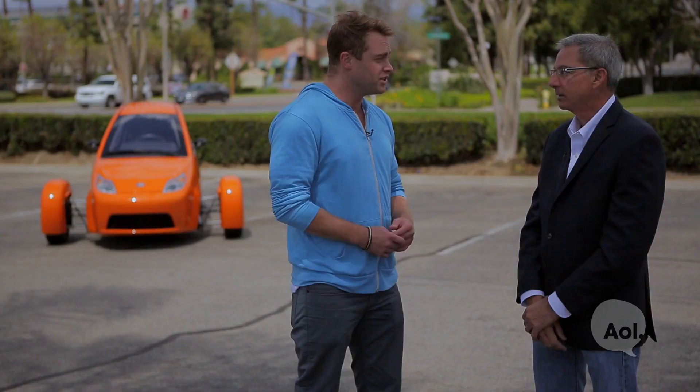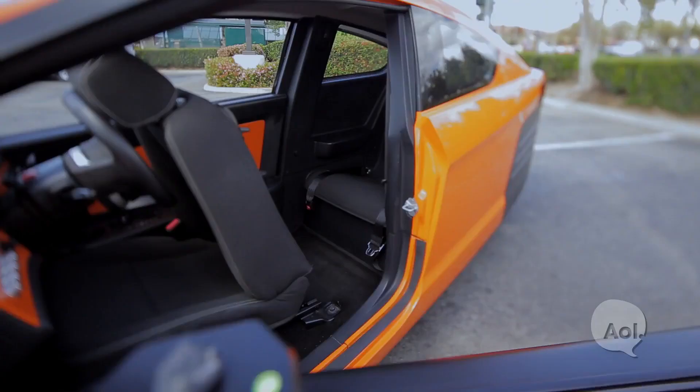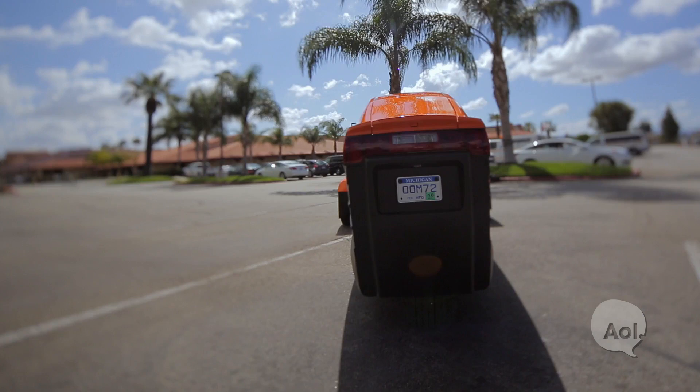You mentioned 1,200 pounds — is that the key to the extreme mileage you're getting out of the Elio? Oddly, no. Mass dominates your city mileage, and aerodynamics dominate your highway mileage. So by sitting two people front to back instead of side by side, we're half as wide. We move half as much air, we get double the mileage.